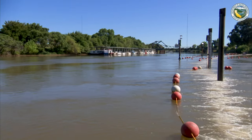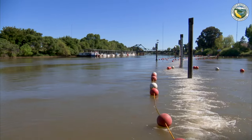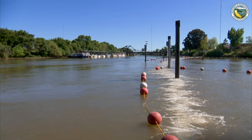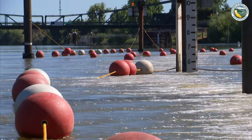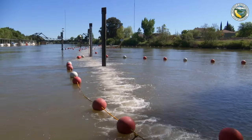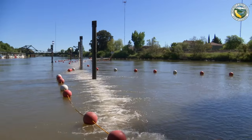We did install a very similar barrier in 2011 as part of a study, and the results showed a 67% reduction in entrainment into Georgiana Slough.